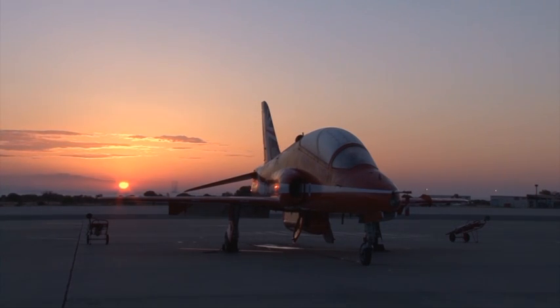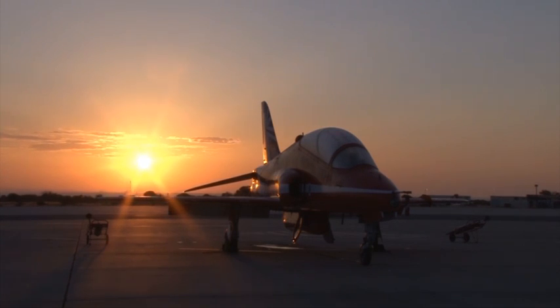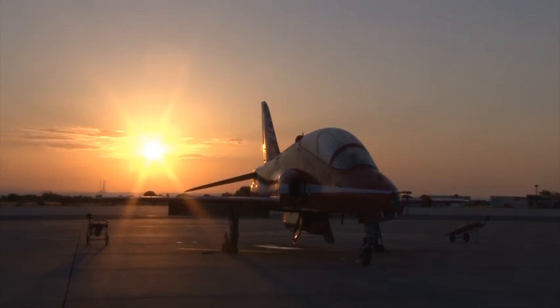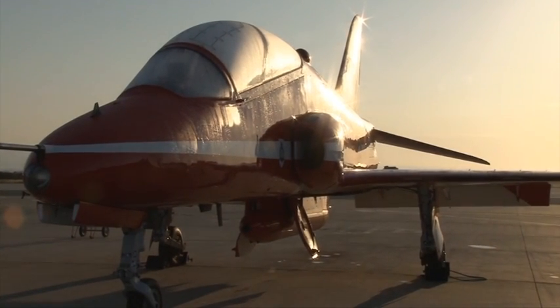As the day begins, the Red Arrows Hawk jets lie waiting, parked up at the end of the runway at RAF Akrotiri. Once the sun is up, the engineers will be getting them ready and they won't be still for long.